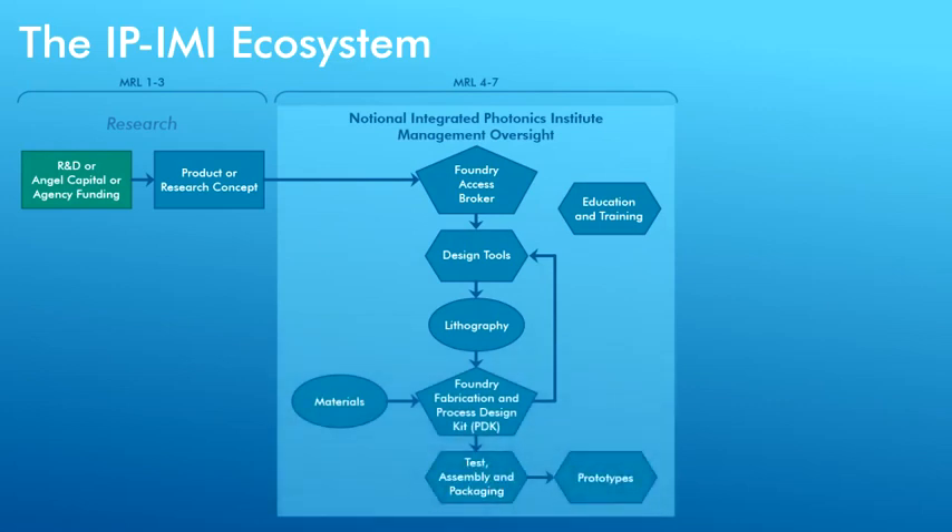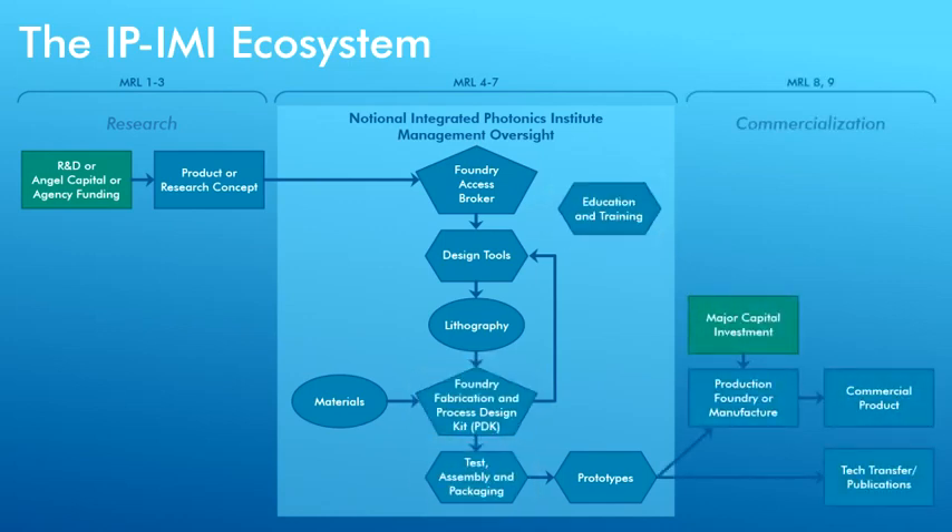Vital to this work are mature design, layout, fabrication, and packaging technologies. High-volume automation will ultimately drive down costs.